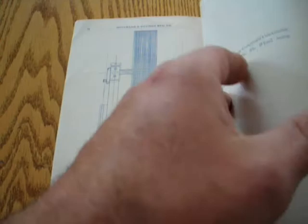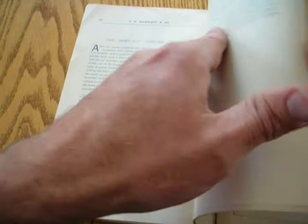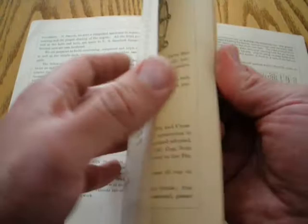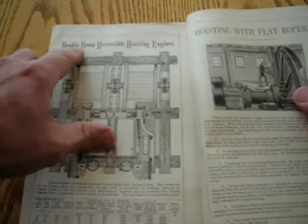Now this is kind of the Bartlett Corliss Engine — there's definitely green tints, a different company, different color. Bartlett and Company. The Beckett Foundry and Machine Company. It looks like we're getting to smaller, shorter pamphlets towards the end: slide valve engines, hoisting engines, Frisbee's patent clutch, double drum reversible hoisting engines. And there we have it — that's the end of the book.